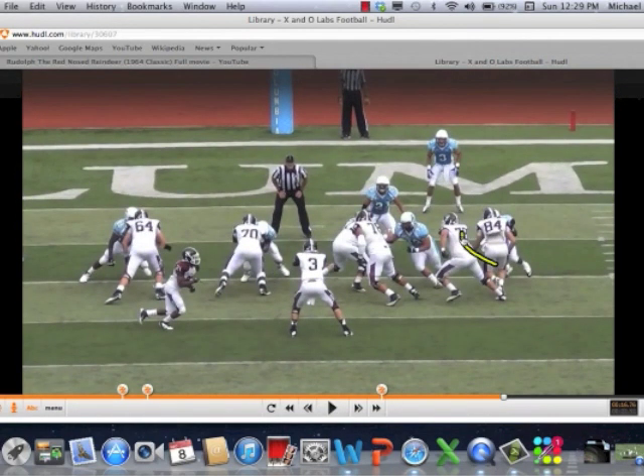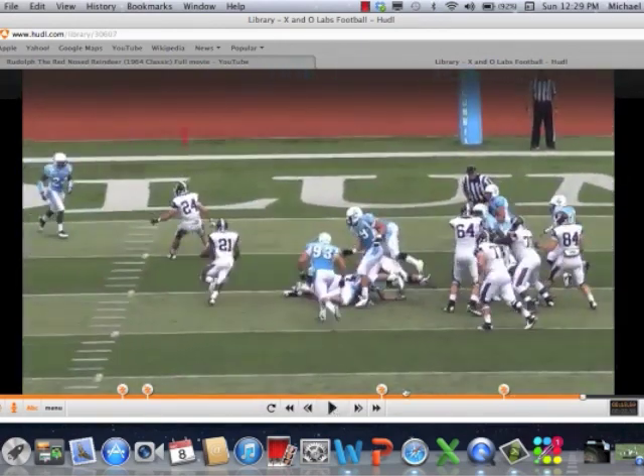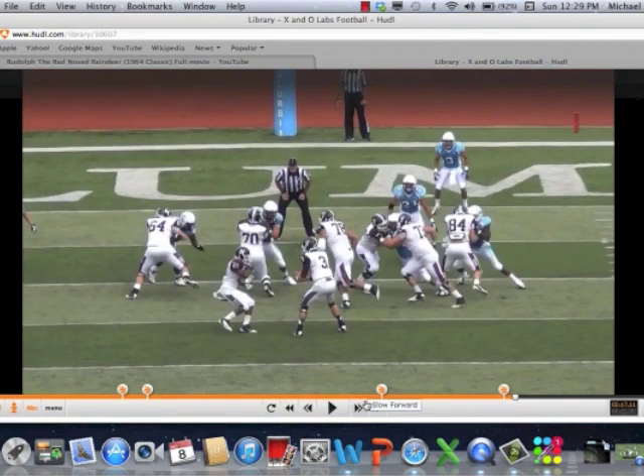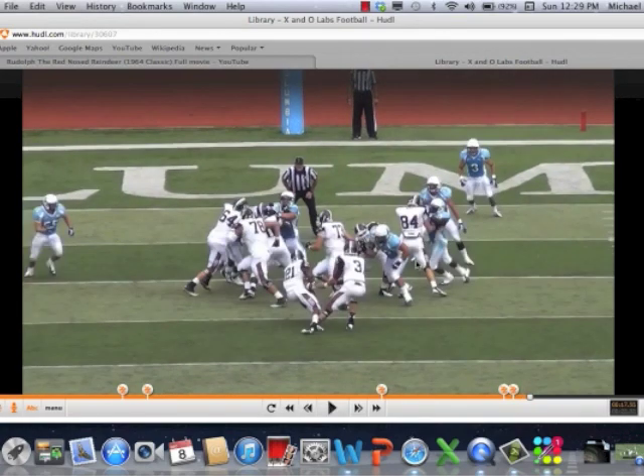Good job by that tight end holding that C-gap player. It's a man concept for the frontside, and Coach talks about how to handle the spike. He's manned on, so you get that spike — he just takes him down. The back sees it and knows he's got to hit one hole wider. You've got double pulls anyway, so he should be in good shape.